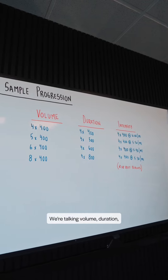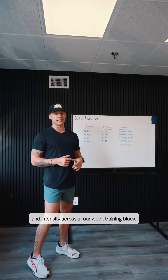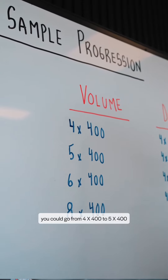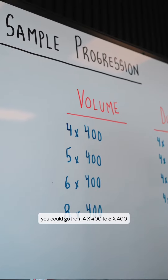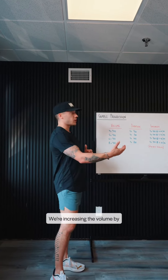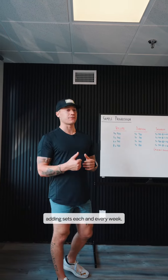We're talking volume, duration, and intensity across a four-week training block. If we're trying to increase our volume, you could go from four times 400 to five times 400, six times 400, eight times 400 — increasing the volume by adding sets each and every week.